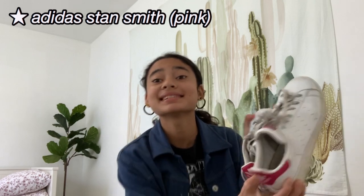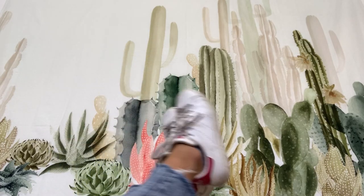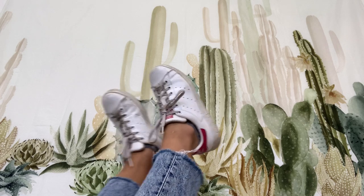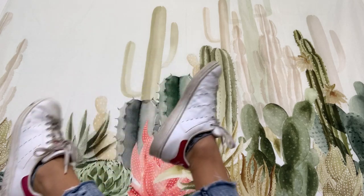Next up are my Adidas Stan Smiths. I actually got these from the thrift store, which is really cool because they had my size, and I'd really wanted these for a long time. I would have preferred the green ones, but I didn't have any choice. Unfortunately I don't wear these as much as I used to, but I think they're still a really cool find. These are always a staple — I feel like you need to have these in your closet because it's a classic shoe.